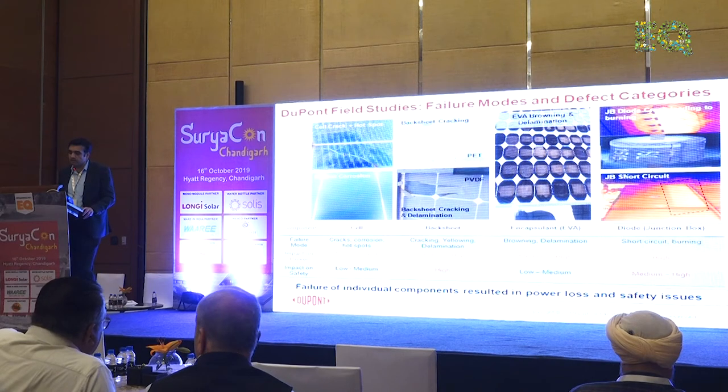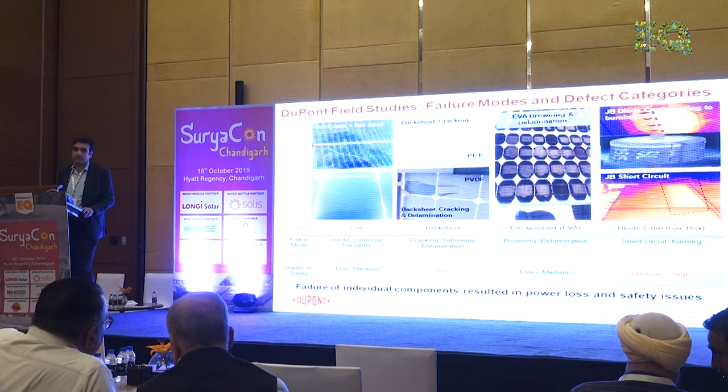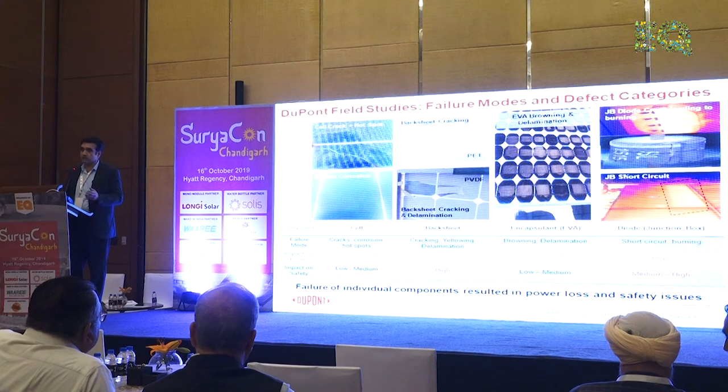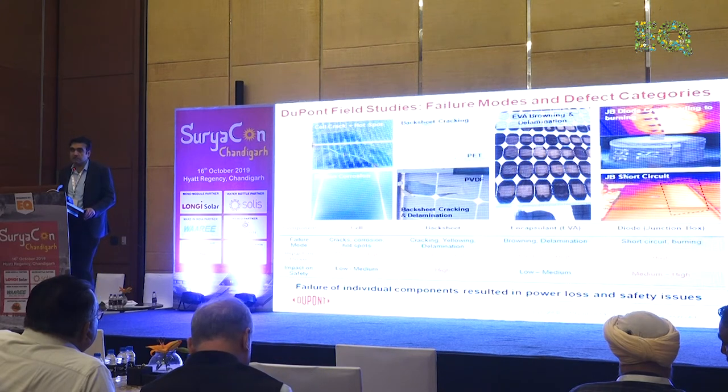You also have issues regarding encapsulant browning and delamination. Browning is an indication of polymer degradation, and it also prevents sunlight from reaching the cells. The fourth issue is junction box related — bad quality diodes or bad quality earthing used in the system, which can also make a good diode defective.